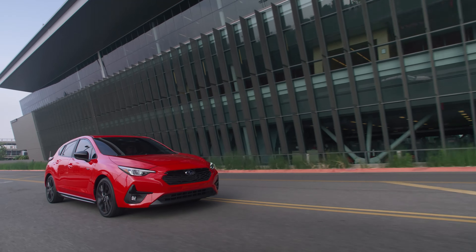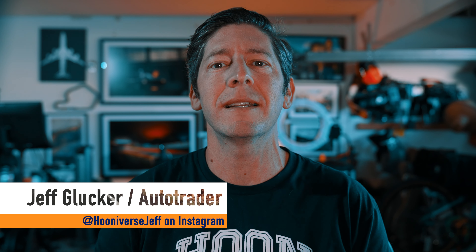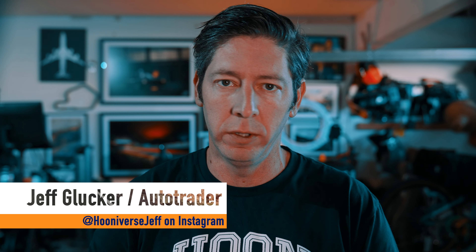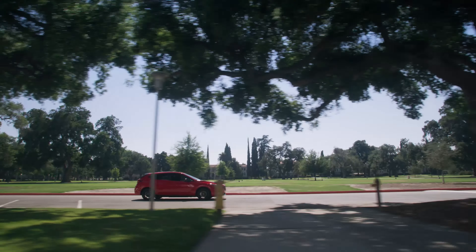Subaru knows its market, which is why it's not a huge surprise that the 2024 Impreza is landing as a five-door hatchback only. If you want a sedan, you'll need to jump to the WRX, but if you're happy here in wagon land, there's a bunch of nice upgrades for this latest model year Impreza. Let's take a look.